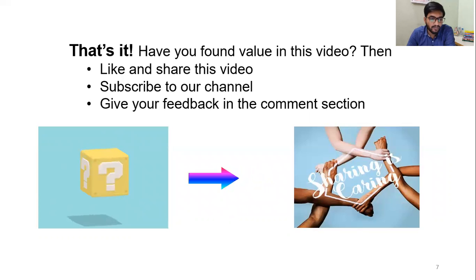That's it. If you have found value in this video, then like and share this video, subscribe to our channel and give your feedback in the comment section.